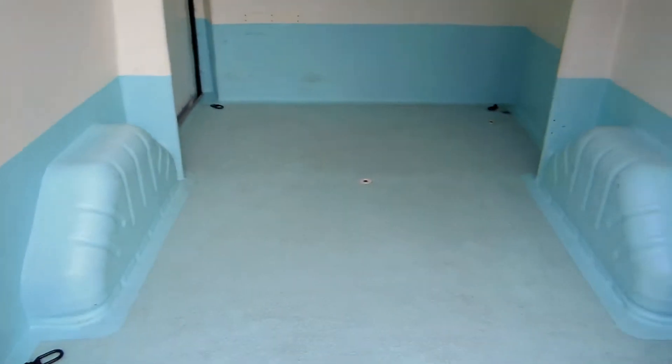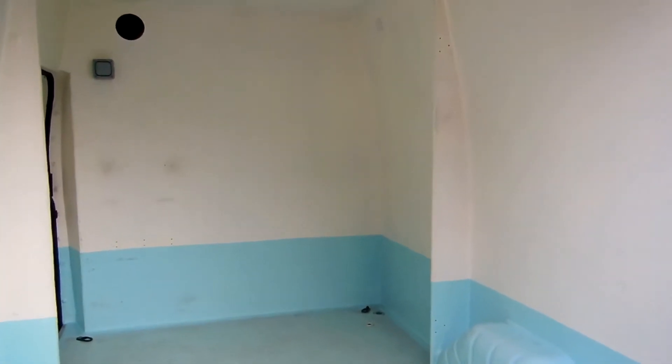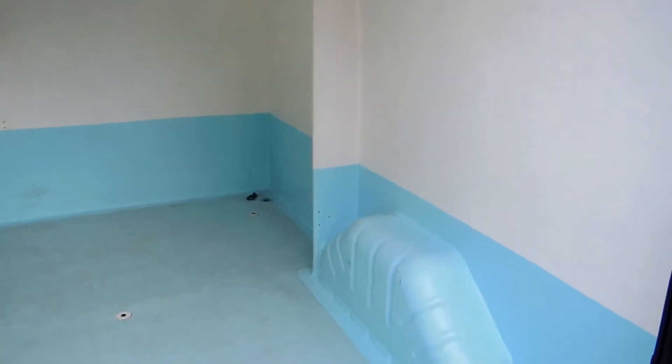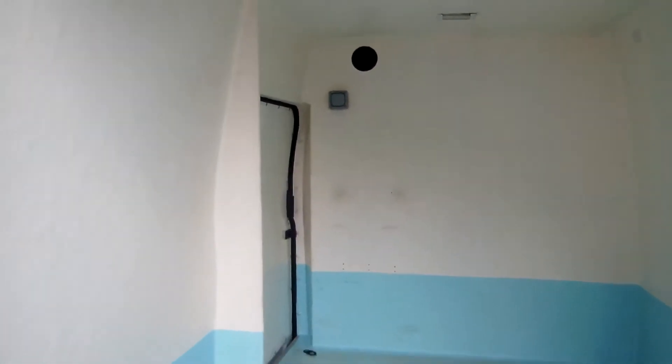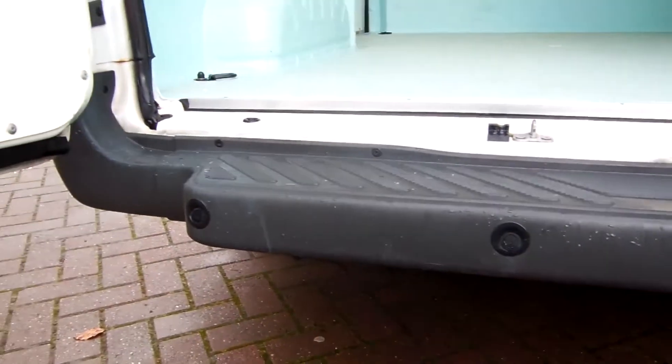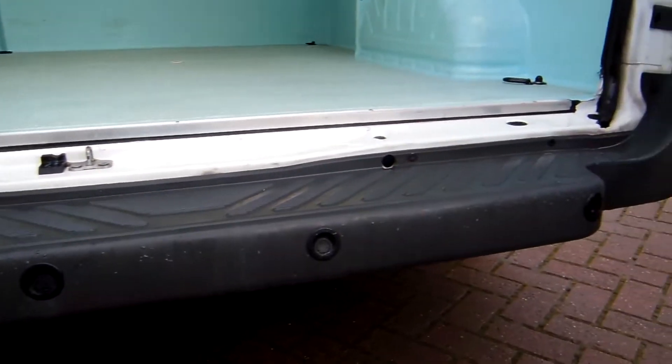So it means that this van would probably be perfect for someone that's got the likes of a dog grooming business or doggy daycare or whatever it is — perfect for washing dogs in the back or anything like that. It's also insulated so it'll keep cool, it's not refrigerated, just insulated. And we've got some factory Ford rear parking sensors and a wee rear step there as well.